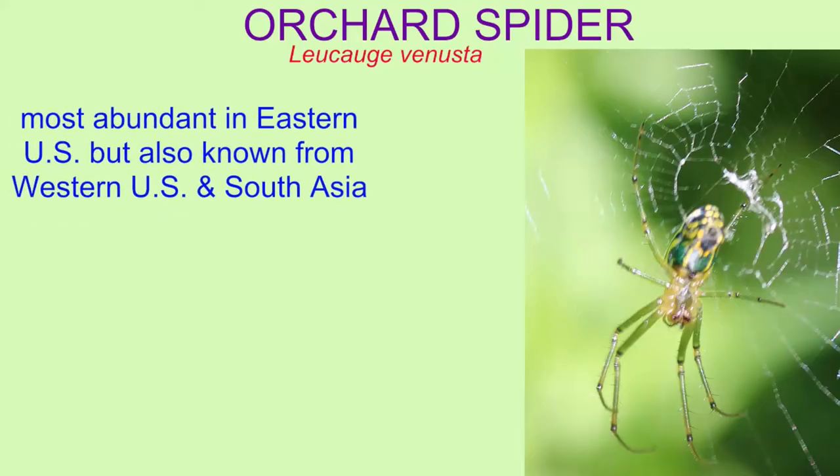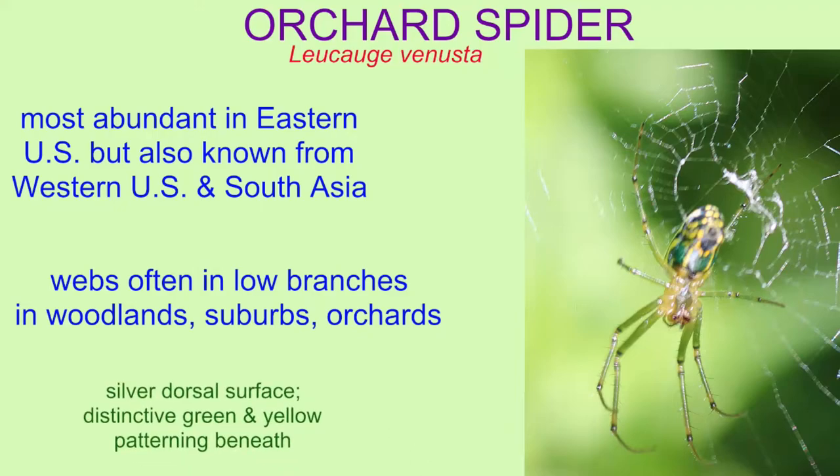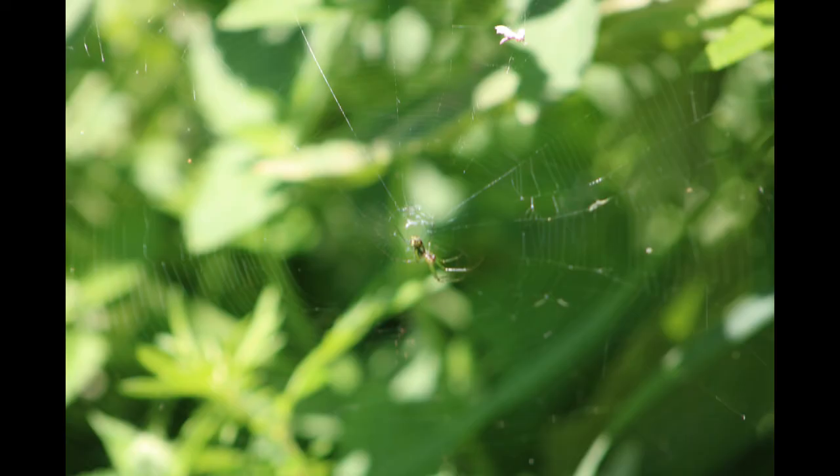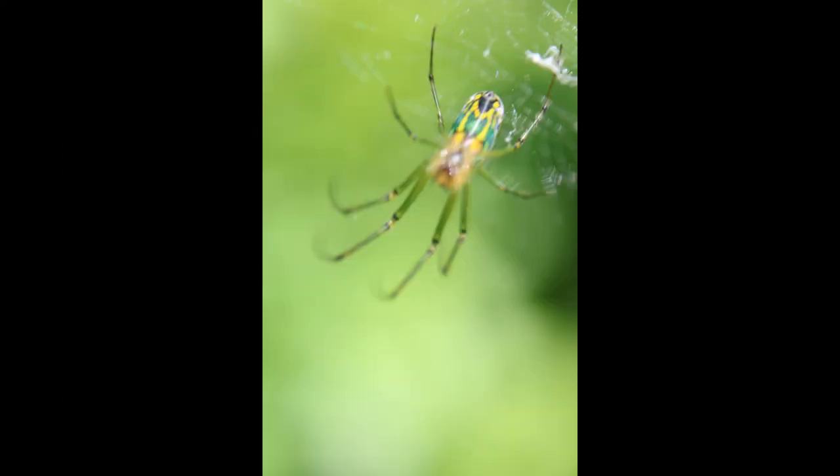Orchard spiders are most abundant in the eastern U.S., but they're also known from other areas, such as the western U.S. and south Asia. They often make webs in low branches in woodlands, suburbs, and orchards. They have a silver coloration on their dorsal side and a distinctive green and yellow patterning underneath.